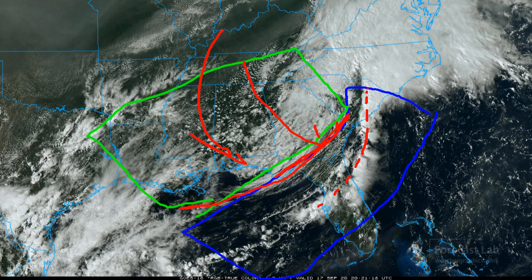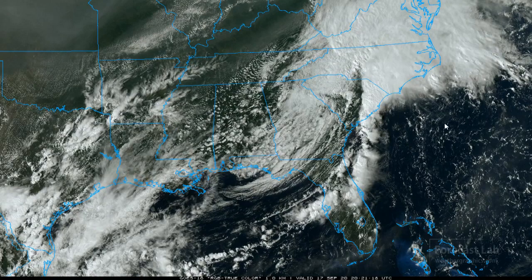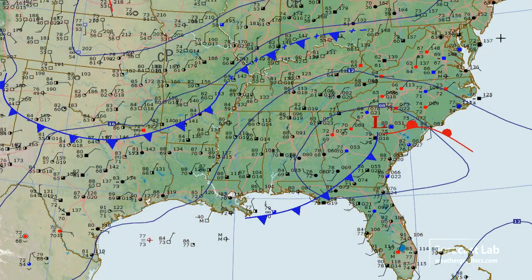So I might be looking for a front in this area right there. There's likely a warm front maybe somewhere along the Carolina coast, due to the extent of this cloud mass here. That's what I'm seeing for frontal positions.